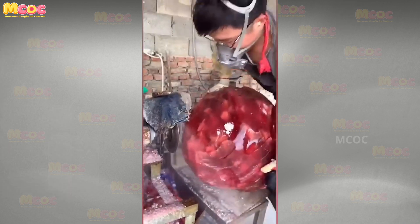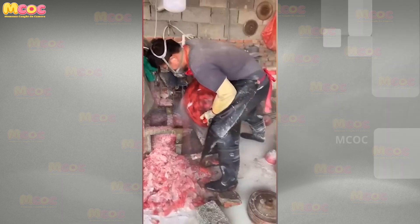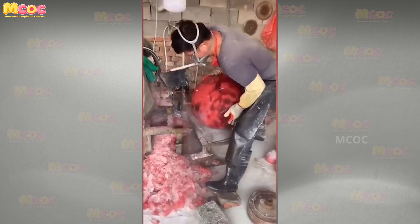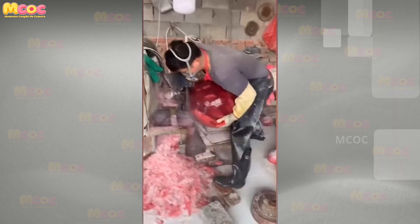Marvel at the transformational artistry — only a legendary master can turn a 133-kilogram stone into perfection like this. The ability to see potential in the raw and to meticulously shape it into something of beauty and significance is the hallmark of true mastery.